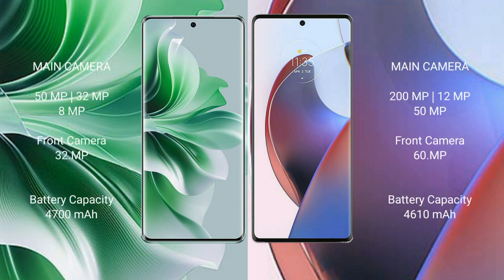OPPO Reno 11 Pro features a triple rear camera setup: 50MP plus 32MP plus 8MP, and a 32MP front camera. Motorola Edge 30 Ultra features a triple rear camera setup: 200MP plus 12MP plus 50MP, and a 60MP front camera.